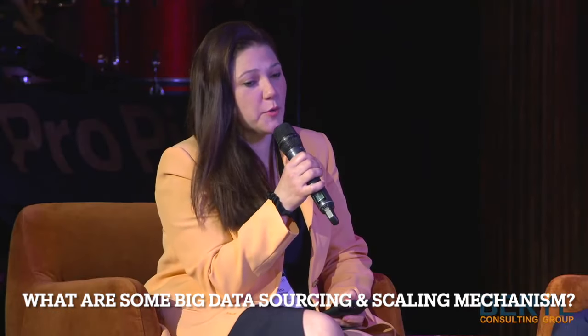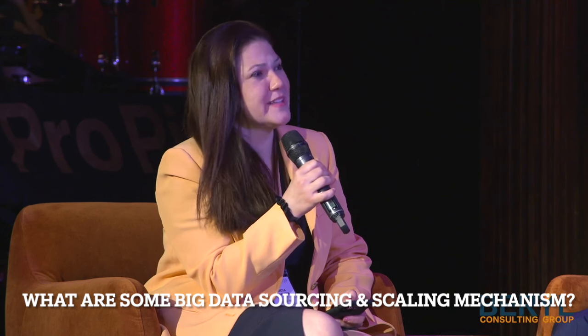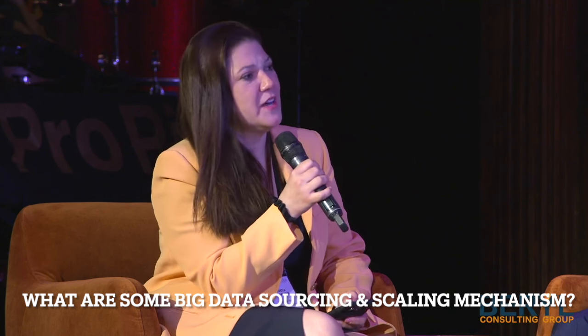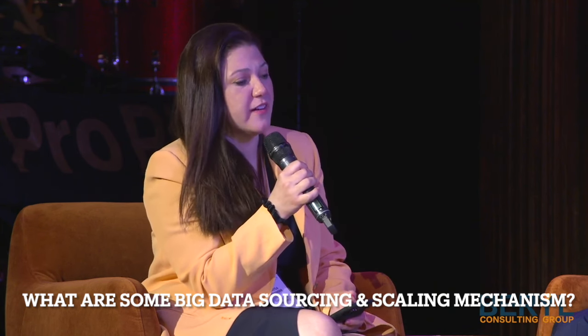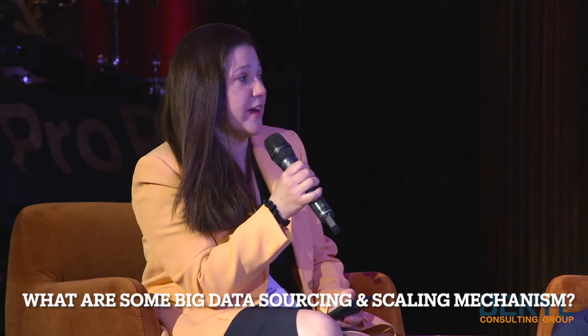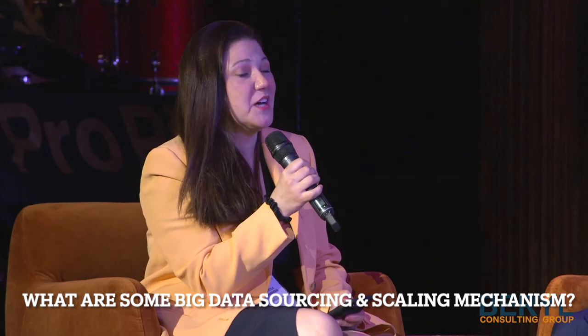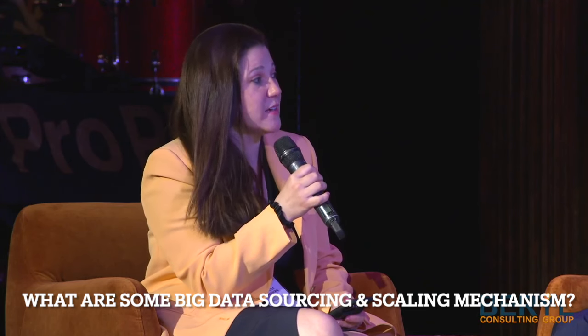It seems like there will be more and more alternative data and alternative delivery mechanisms of data coming up. And it just makes me realize that maybe an Excel spreadsheet is not going to be very helpful here. So let's kind of turn our eyes to big data sourcing and scaling mechanisms.